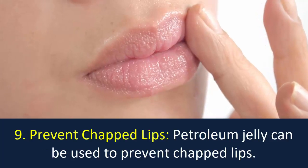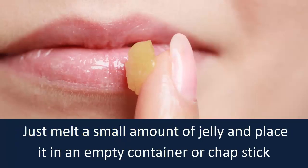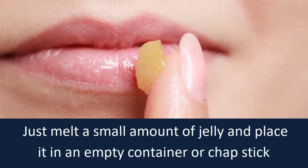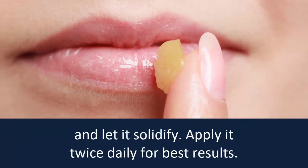Number 9: Prevent chapped lips. Petroleum jelly can be used to prevent chapped lips. Just melt a small amount of jelly and place it in an empty container or chapstick and let it solidify.